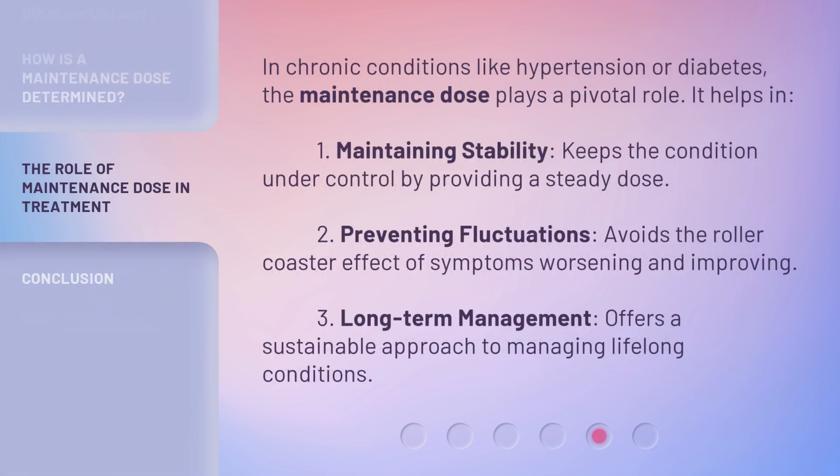In chronic conditions like hypertension or diabetes, the maintenance dose plays a pivotal role. It helps in: 1. Maintaining stability — keeps the condition under control by providing a steady dose. 2. Preventing fluctuations — avoids the roller coaster effect of symptoms worsening and improving. 3. Long-term management — offers a sustainable approach to managing lifelong conditions.